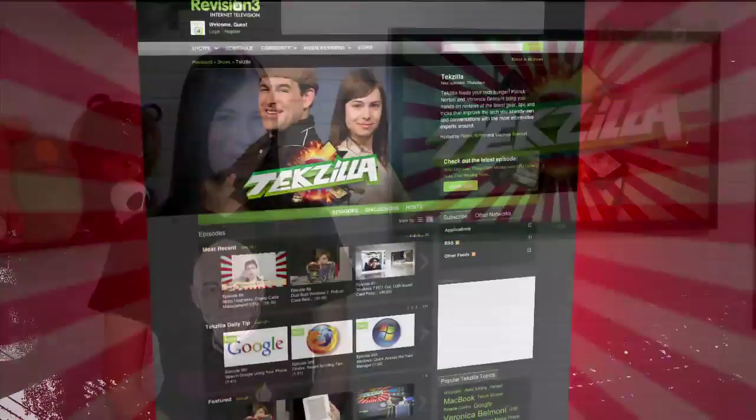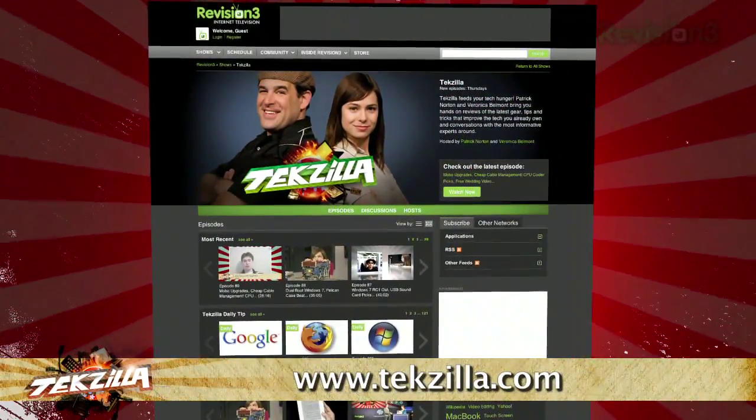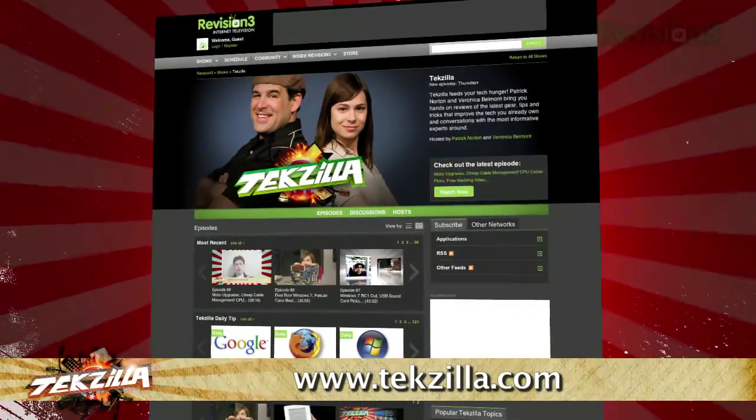Now do you have a tip, hint or trick you'd like to share? Let us know. Email us at TechZilla at revision3.com. And as always, TechZilla.com is the place to find more tips, tricks, product reviews, and how-tos.